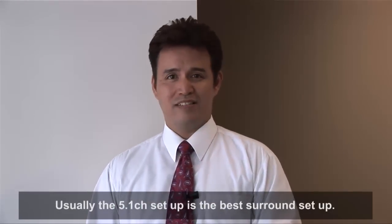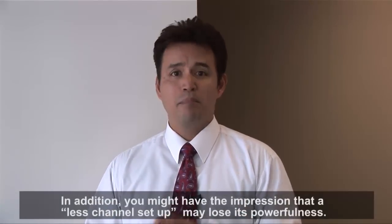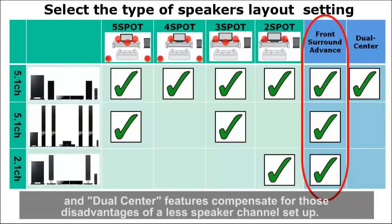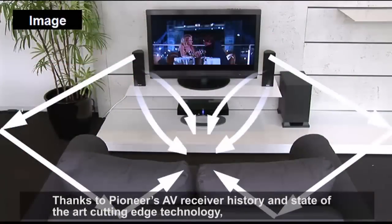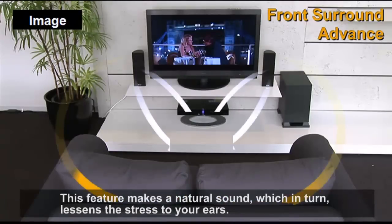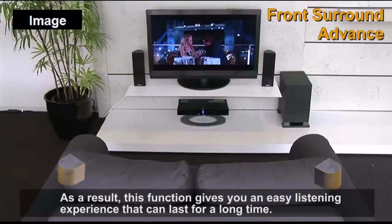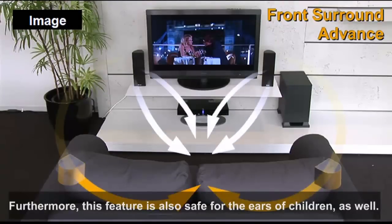Usually, the 5.1 channel setup is the best surround setup. You might have the impression that a less channel setup may lose its powerfulness. However, Pioneer's unique technology — which we call Advanced Front Surround and Dual Center features — compensates for those disadvantages of a less speaker channel setup. Thanks to Pioneer's AV receiver history and state-of-the-art cutting edge technology, we have invented our Advanced Front Surround feature. This feature makes a natural sound which in turn lessens the stress to your ears, giving you an easy listening experience that can last for a long time. Furthermore, this feature is also safe for the ears of children as well.